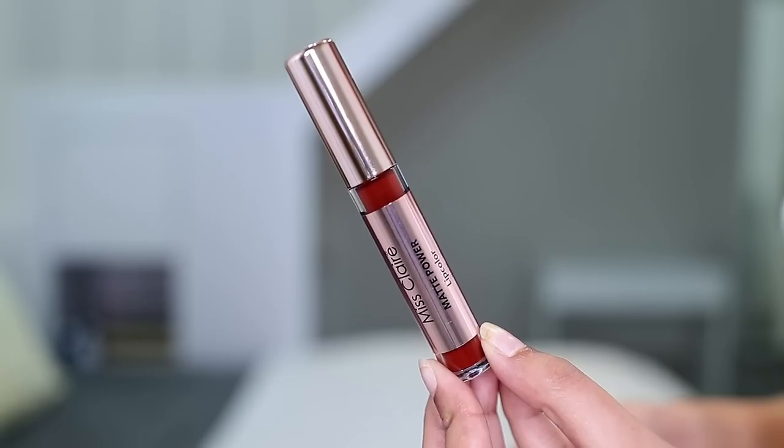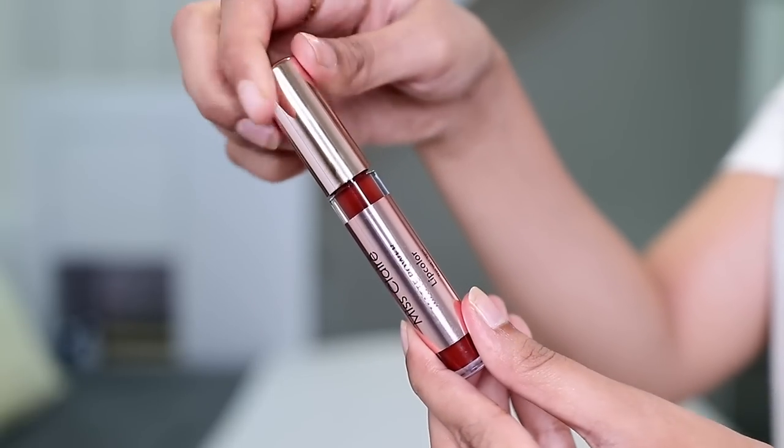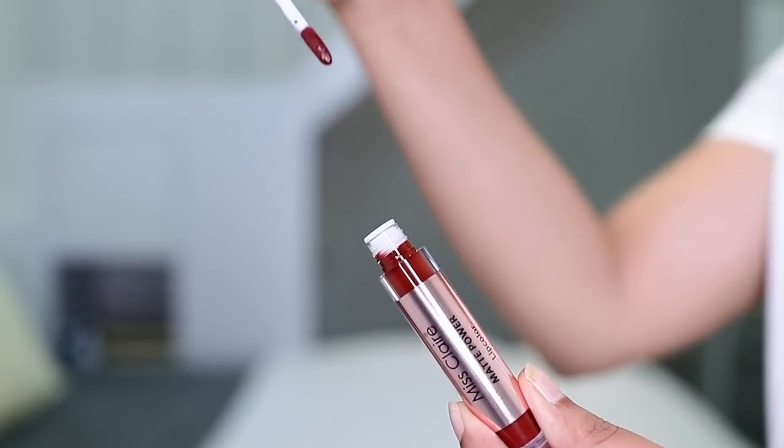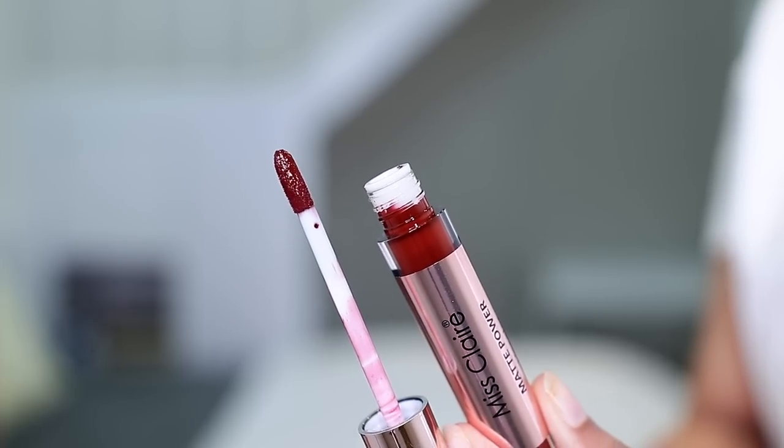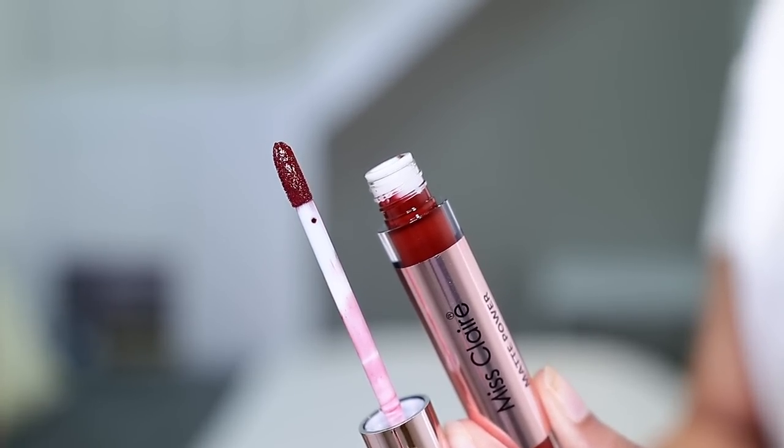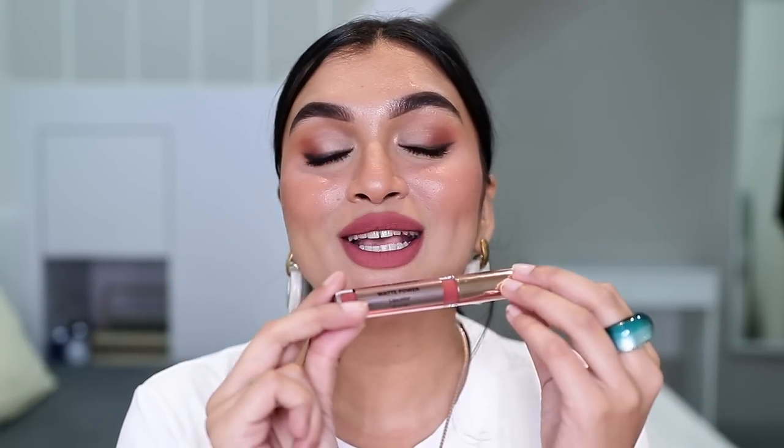This is what the packaging looks like — it is a stunning packaging for the price, which is just 395 rupees. Now let me talk about the packaging: it's a gold packaging, you can see the color of the lipstick right on it, and it's not a glass bottle — it's an acrylic plastic bottle, which is very travel-friendly. Even if you drop it, it's not going to break, so that is a good thing.